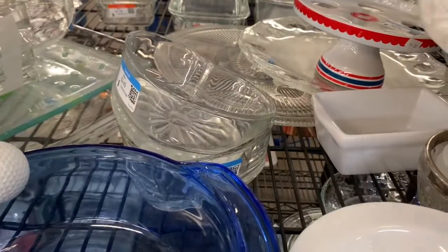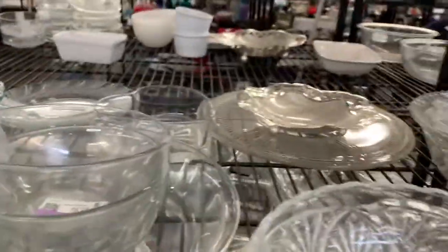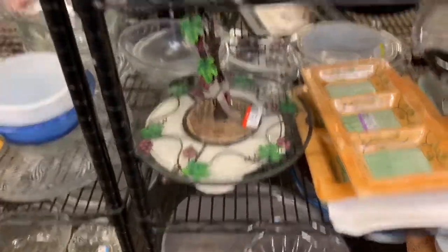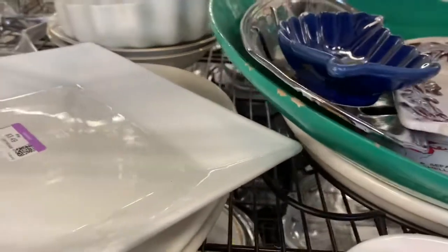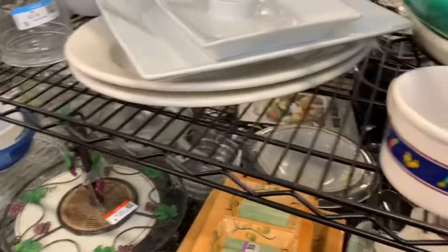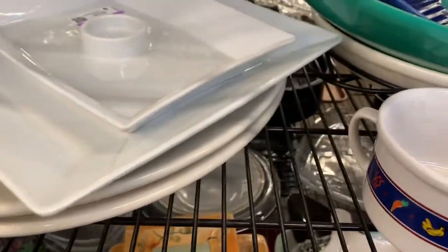Look at this bowl. What is it? What is that? Is it signed? I'm going to say no.